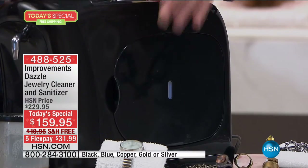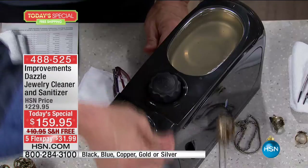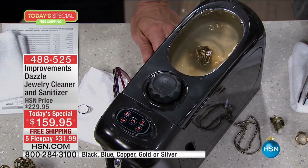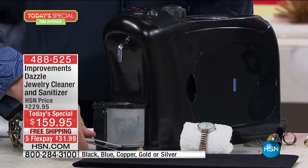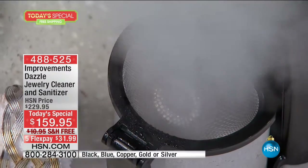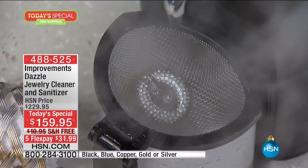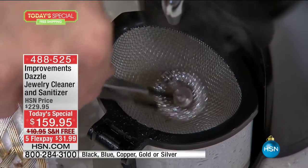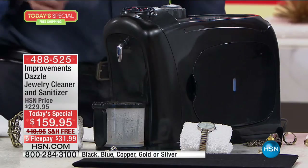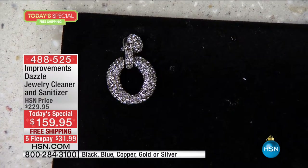I can be doing all three at the same time — let's put this beautiful chain in here, put the ring in there. Now we have all three functions going simultaneously. We're including for you everything you need, including your measuring cup. You just fill up the pressurized area with regular tap water — you don't have to use anything special.